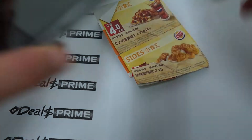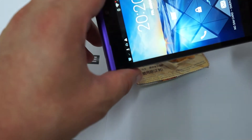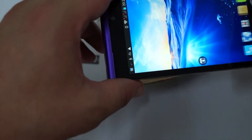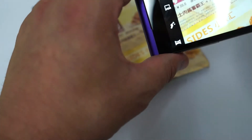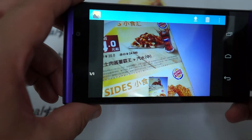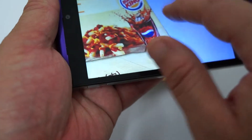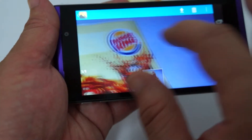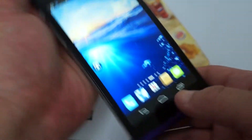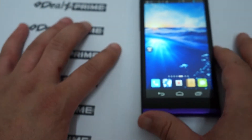We'll just take a picture of some Burger King coupons. That looks pretty good! There's a nice flash on the camera, which I like. You just tap to focus — nice and ultra clear. That's one of the better cameras I've seen on a Chinese-made phone. Great job, Foxconn, on the camera.